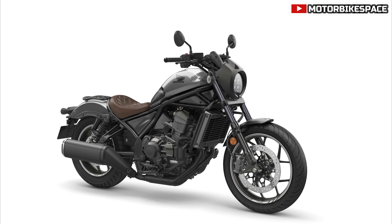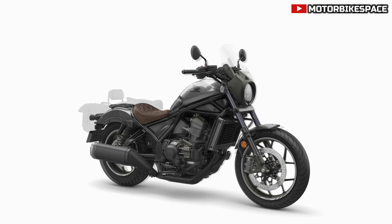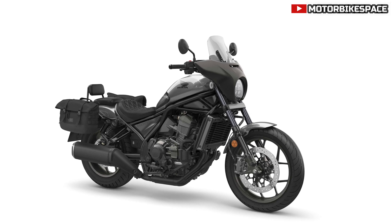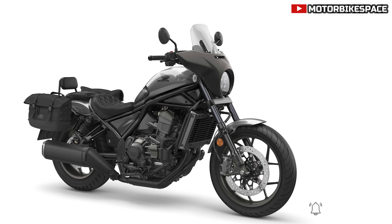In 2021, the CMX 1100 Rebel was launched, enhancing the smaller model's essence with improved performance, advanced technology, and a competitive price. This model appealed to a diverse range of riders.